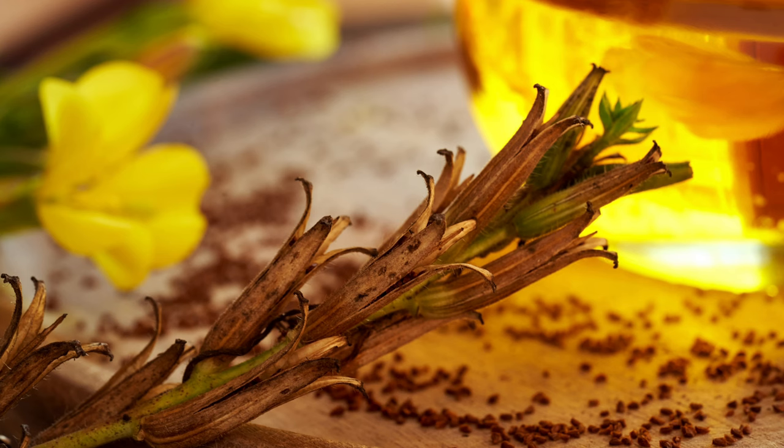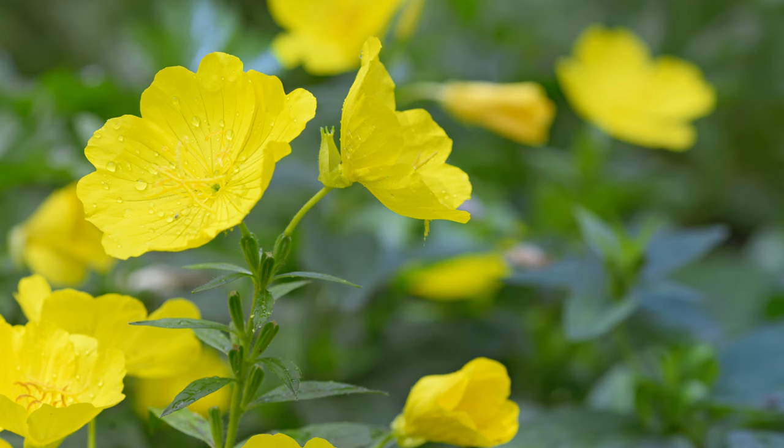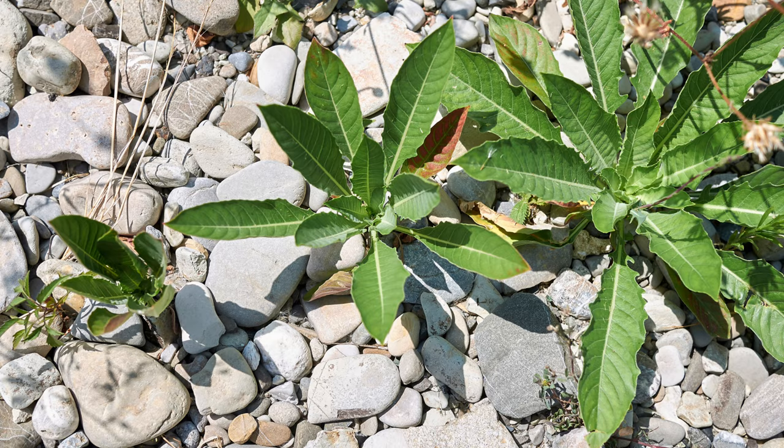Common Evening Primrose is highly nutritious. The leaves are rich in vitamins A and C, while the seeds are packed with essential fatty acids, particularly GLA. These fatty acids are known to support skin health, reduce inflammation, and improve hormonal balance. Additionally, the plant's roots and leaves have been traditionally used to treat a variety of ailments, from digestive issues to skin conditions.